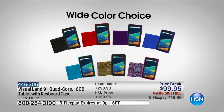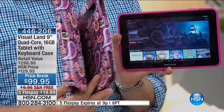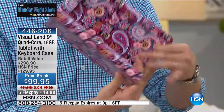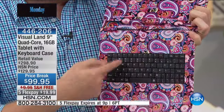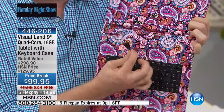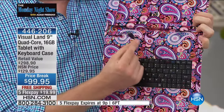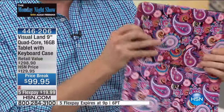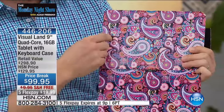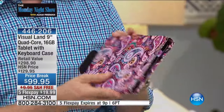It's a custom case designed specifically for your brand new Visual Land tablet. A lot of cases out there will cost you $40 or $50 for just a generic case. When you pop the tablet in, we give you a full-size keyboard — measuring from the P all the way over to the Q. It uses USB technology, which actually saves battery life compared to Bluetooth. It also has custom cutouts for your camera on the back.